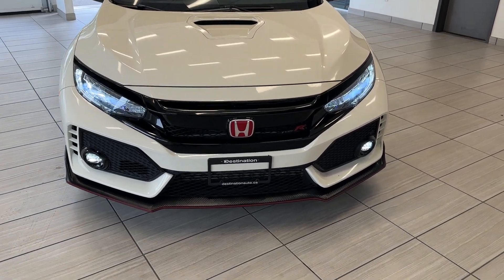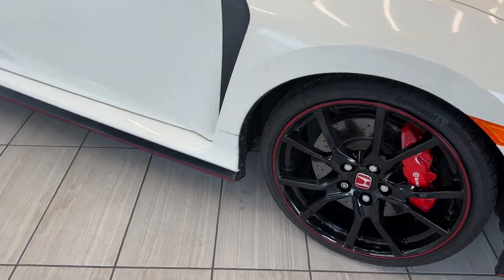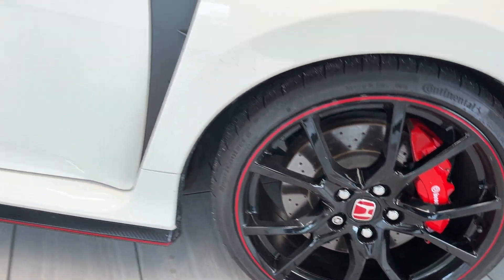Classic white and red colorway. You get the carbon fiber splitter in the front, and really nice alloy wheels on the side with the Brembo brakes.